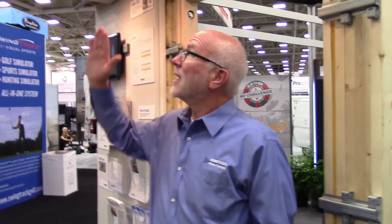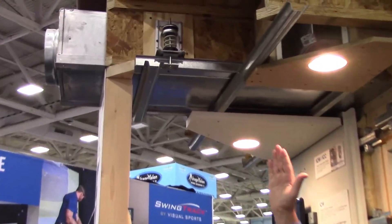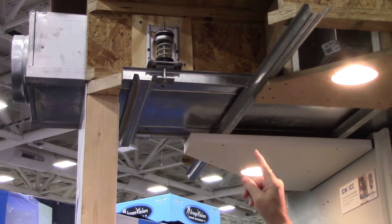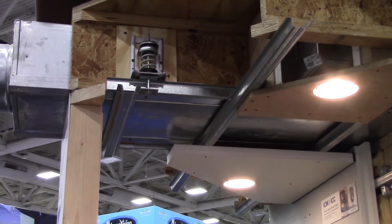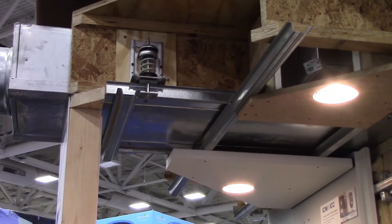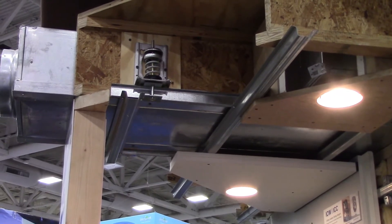The transfer of noise from one room to another happens through a ceiling as well as walls and floors. In this case, we're going to show and explain the ICW ceiling hanger. This is a wood frame ceiling hanger. It's also made in a concrete version called ICC. The principles are the same.